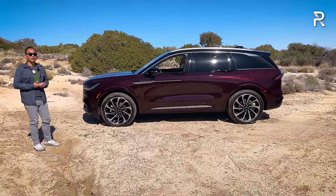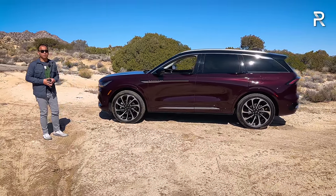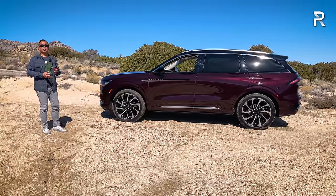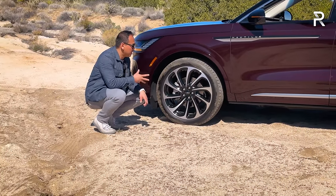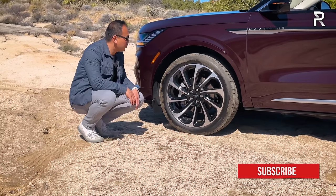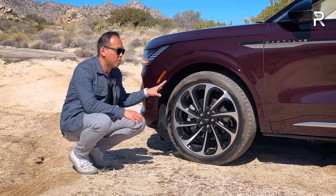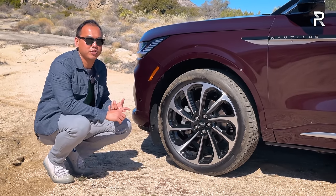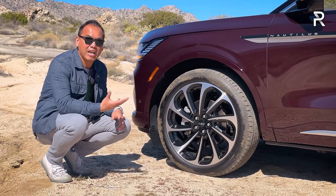In terms of exterior dimensions, Lincoln made this car about three inches longer than the previous generation at 193.2 inches long — about an inch longer than the Lexus RX. The wheelbase is a little over 114 inches, around two inches longer than the previous generation, and it's also an inch wider and an inch taller. The Black Label comes standard with machine-finished two-tone 22-inch wheels on 255/45 R22 Goodyear Eagle all-season tires. You get adaptive suspension dampers with the Reserve and Black Label trims, though the Nautilus is not available with air suspension.